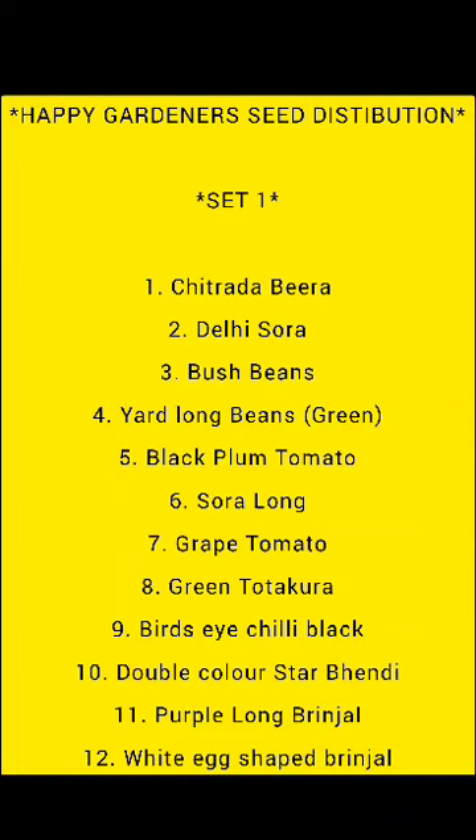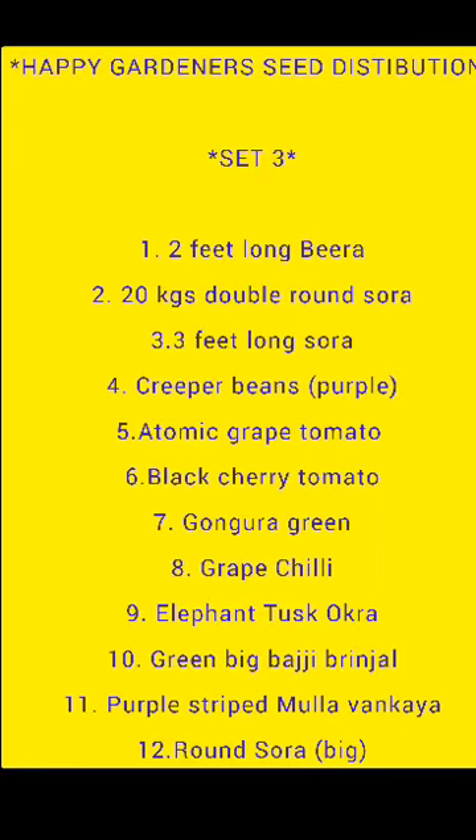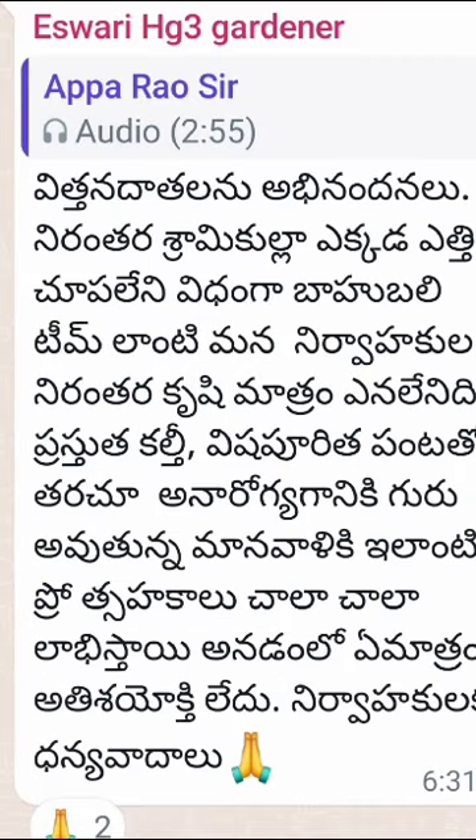Hello Happy Gardeners! Admin team is here. Centralized Seed Distribution Season 2 Announcement. Now, we have set-wise any vegetables, any varieties, and we will show them. We also have 15 vegetable seeds.